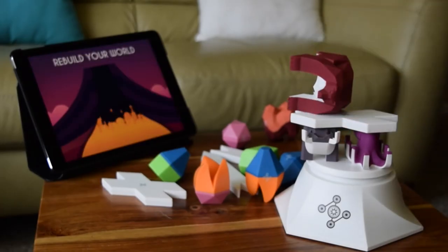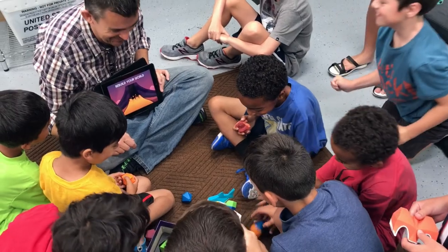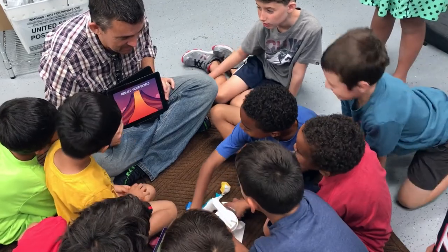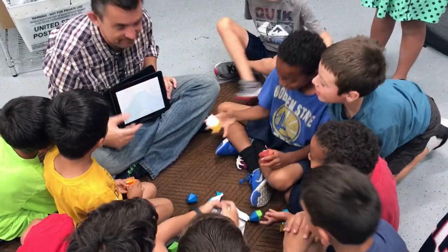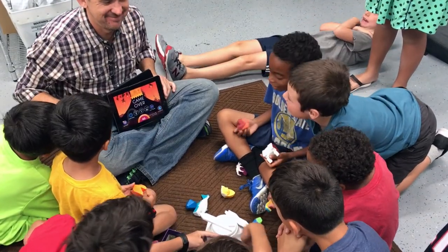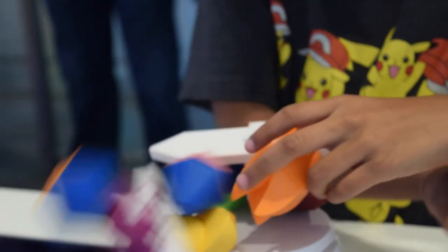It's a trial and error game, and with trial and error you sometimes get failures. Within the game you've got seven seconds to rebalance. It's a perfect way of doing it because there's no real penalty.